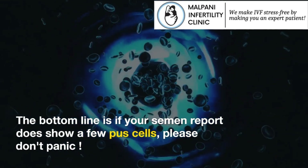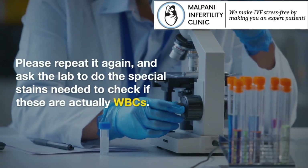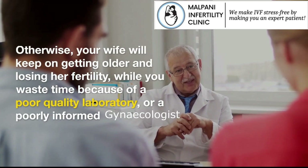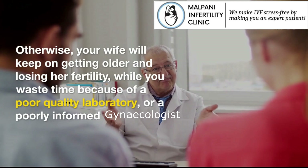The bottom line is: if your semen report does show a few pus cells, please don't panic. Please repeat the test, and ask the lab to do the special stains needed to check if these are actually WBCs. Otherwise, your wife will keep on getting older and losing her fertility, while you waste time because of a poor quality laboratory or a poorly informed gynecologist.